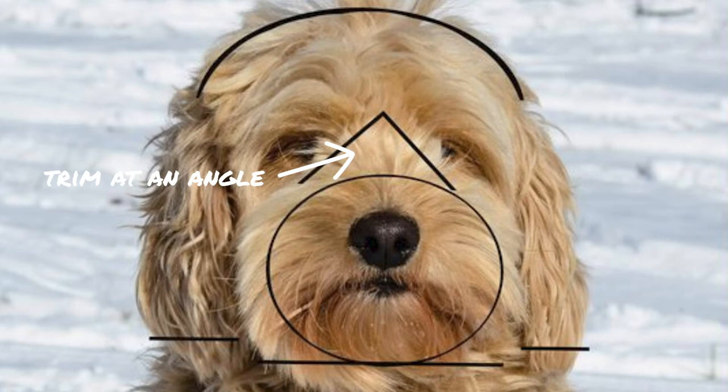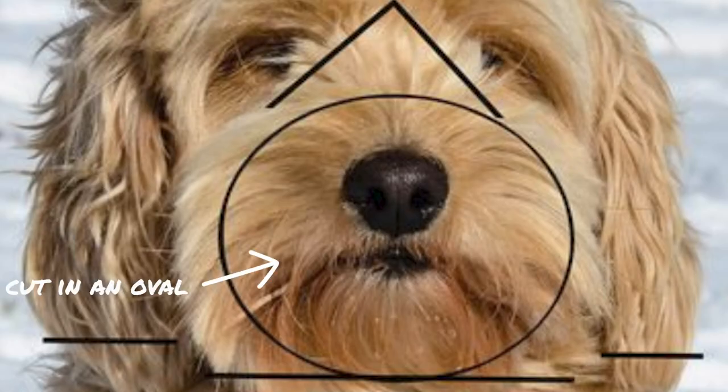So you take the blunt-tip scissors and trim the hair away from the Golden Doodle's eyes at an angle — it's like an upside-down V shape starting in between their eyes and going outward. Then you use the thinning shears to soften up that hard line. On the beard, use the blunt-tip scissors to trim the hair in an oval shape, removing the bulk around that area, and then use your thinning shears to blend the lines so it looks less like a beard and more like that soft round teddy bear face.